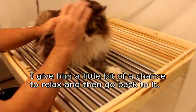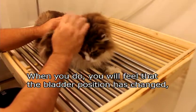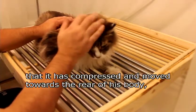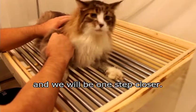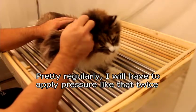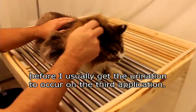Give him a little bit of relaxation for a moment, then we'll go back to it. At that point, you would feel that the bladder position has changed — that it has compressed and moved more towards the rear of his body. We're one step closer. Pretty regularly I have to do that twice before, on the third time, I get the urination to happen.